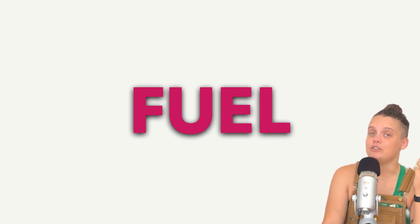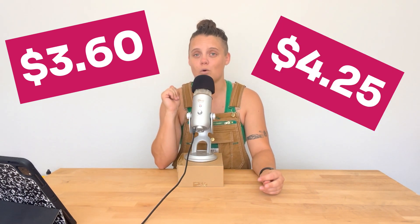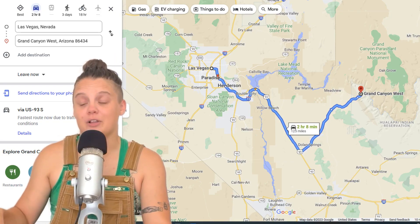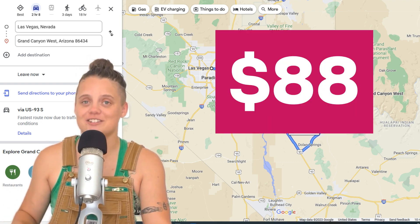Number one is fuel. One of the biggest expenses when it comes to RV living is gas. At the time of making this video, gas is sitting around $3.60 a gallon in America and in Las Vegas it's closer to $4.25. With Class A's only getting on average 6 to 10 miles per gallon, those miles can add up really quickly. A two-hour drive from Las Vegas to the Grand Canyon right now would cost you around $88 in gas alone, and that's before we add any stops to pee or sightsee along the way.